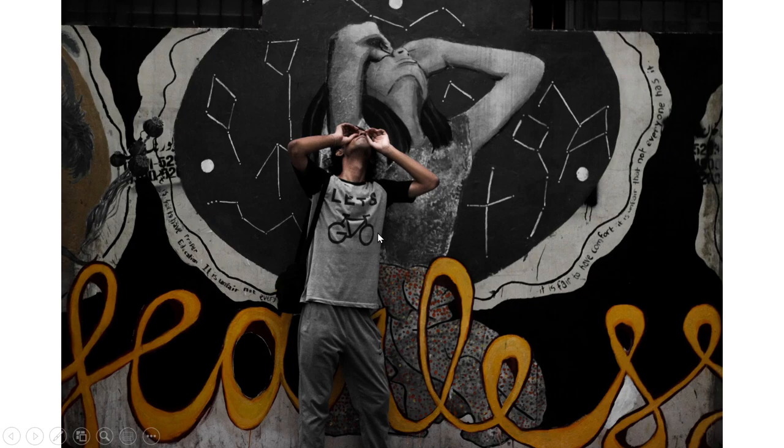Here a guy is standing in front of a mural and taking a picture. This seems to happen quite a bit. He's wearing grey pants and a grey and black shirt that has a picture of a bike on it. In the mural the lady is looking up towards the sky and has her fingers over her eyes and is looking through them. So the guy is doing the exact same thing. At the bottom it is written "fearless" in nice orange letters while the rest of the painting is black and white.